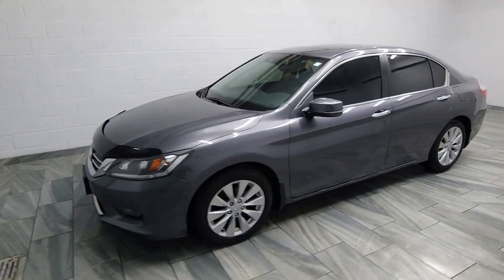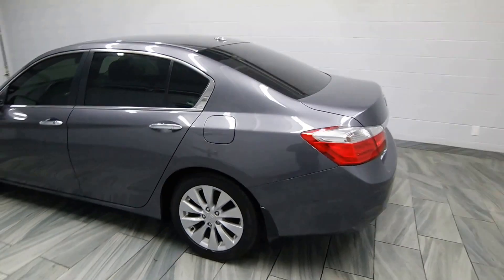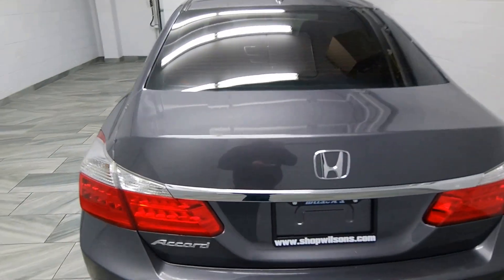Hello from Mark Wilson's Better Used Cars in Guelph, Ontario. You can visit us at shopwilsons.com. This is our 2014 Honda Accord.